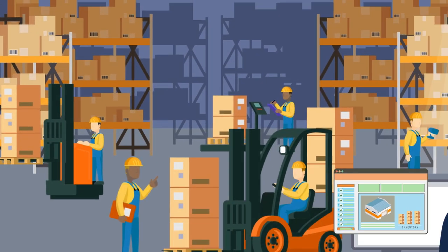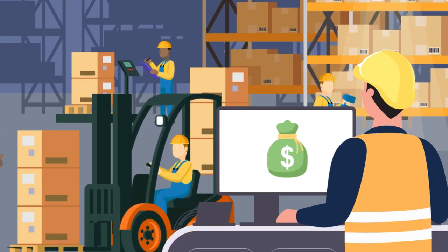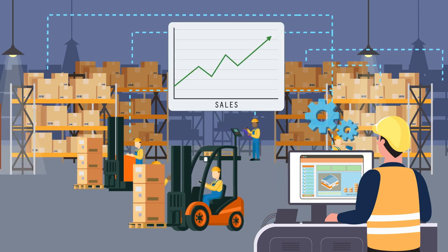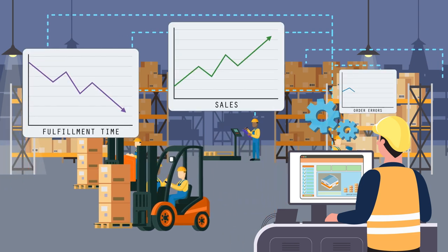Deploying an automation strategy does require some upfront costs. However, these costs usually pay for themselves through greater efficiency, increased sales, and improved customer service.